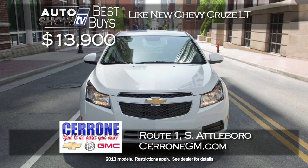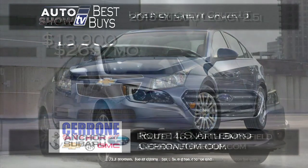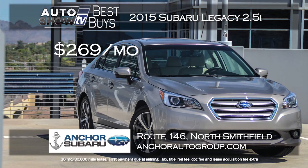Cerrone's in South Attleboro has a super price on the like-new Chevy Cruze LT model — it was $20,000, but right now $13,900 includes Bluetooth, lots of power features, and 38 miles per gallon. One of the top-rated mid-sized sedans year in and year out is the Subaru Legacy, and the 2015 Legacy is out now. Anker Subaru has a great lease price of $269 a month for a 36-month term, zero down, and you get Anker's lifetime insurance plan.